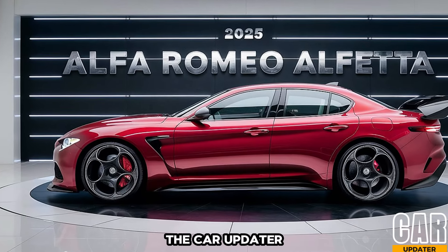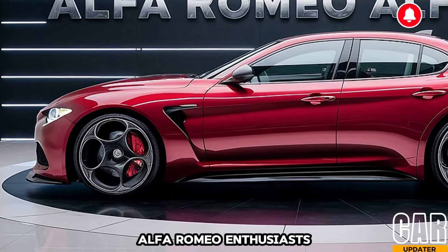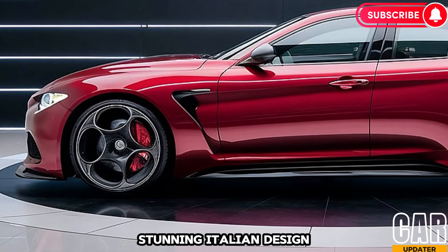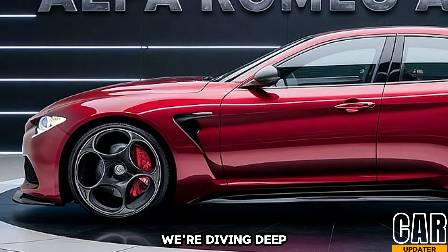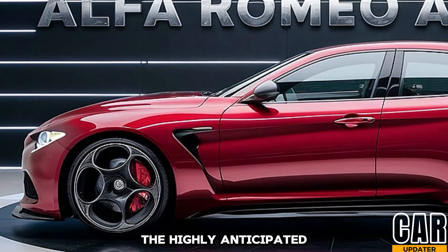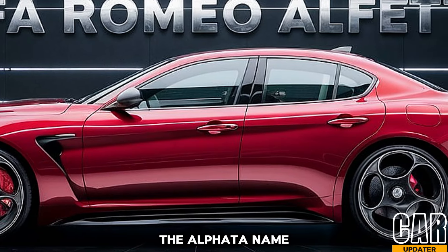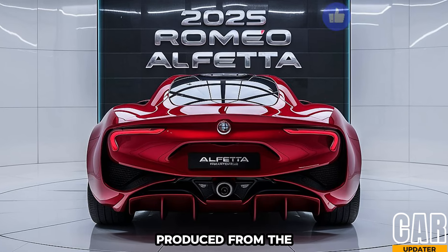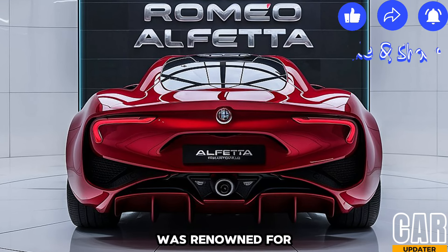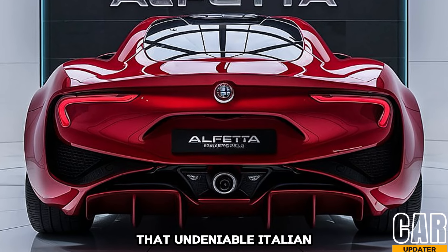Hey everyone, welcome back to the Car Updater. Today is a glorious day for Alfa Romeo enthusiasts and indeed for any fan of stunning Italian design and pulse-pounding performance. Buckle up because we're diving deep into the highly anticipated return of a legend: the 2025 Alfa Romeo Alfetta. The Alfetta name carries a lot of weight — the original car, produced from the 1970s to the 80s, was renowned for its sharp handling, sporty spirit, and of course that undeniable Italian flair.